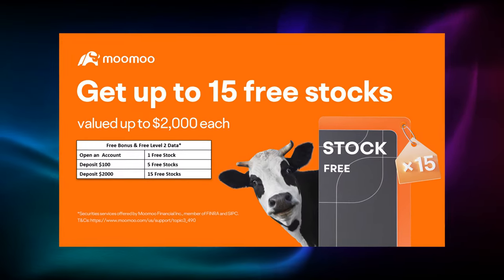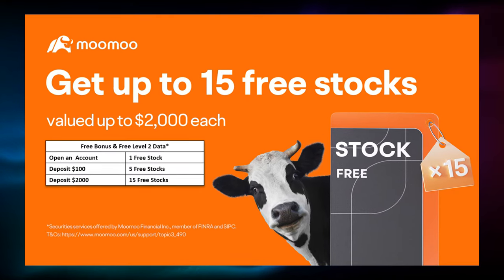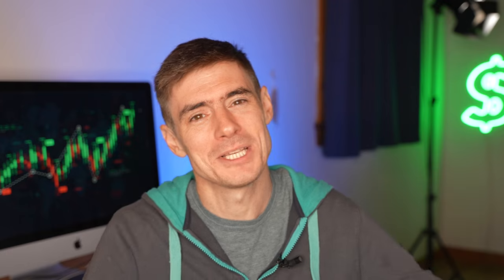All right, guys, what do you think? Are there any cards from this list that you like the look of? Maybe some of them you have already, or are there any we should add to the list? Leave your comments below. Don't forget to get up to 15 free stocks for opening and funding an account with MooMoo. Link for that is in the description section as well. Please subscribe if you're new. We'll see you next time. Bye-bye.